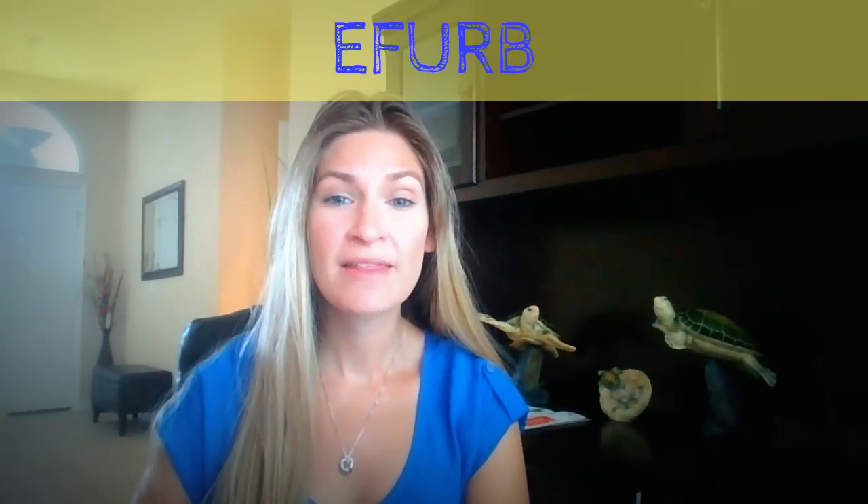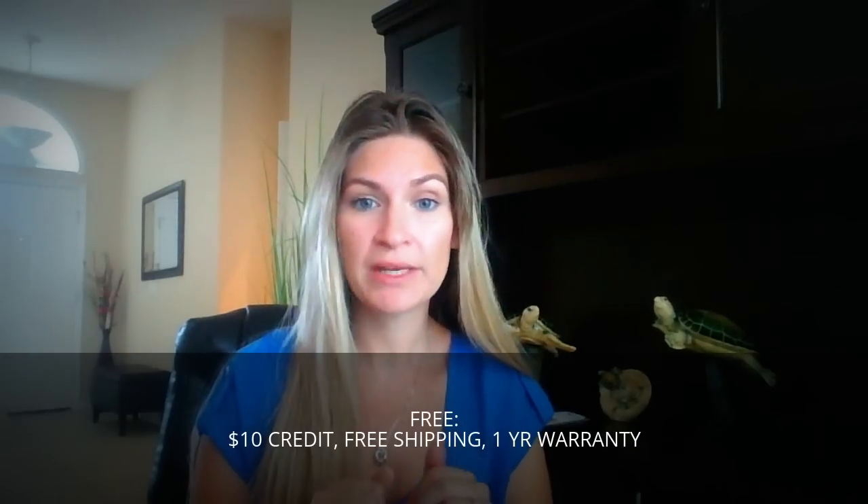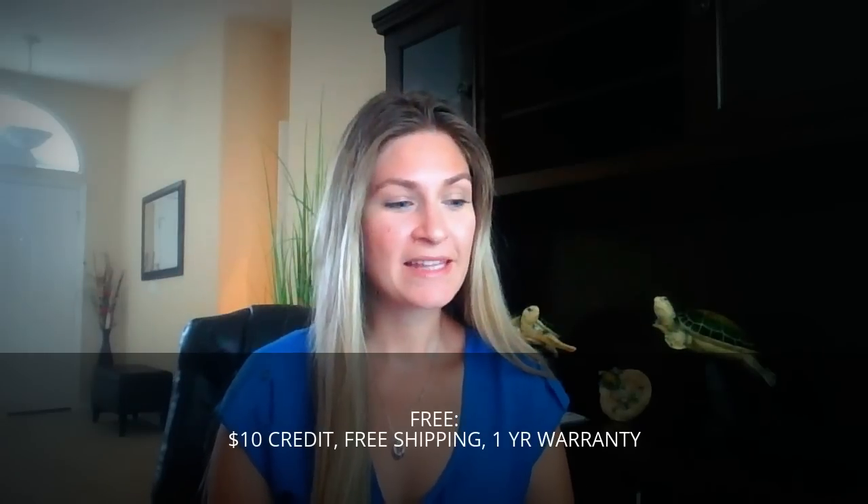I want to tell you about this amazing company called eFurb — they are a company that refurbishes goods. I'm looking at their website because I just received my item, so I'm excited to open it. They offer free shipping, free returns, and you get ten dollars right now from going through me.